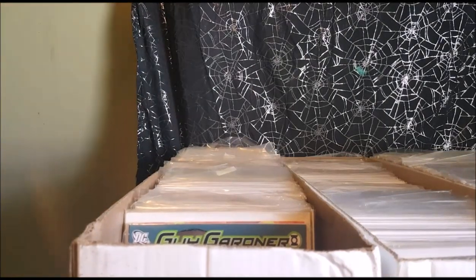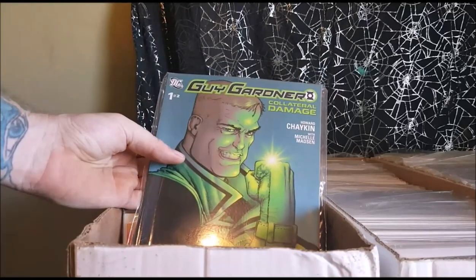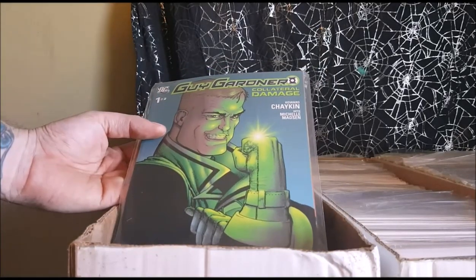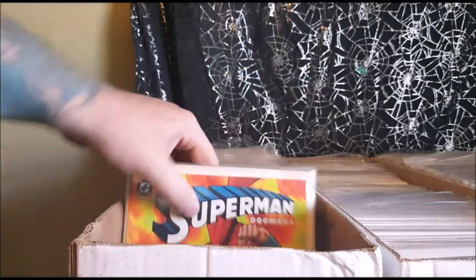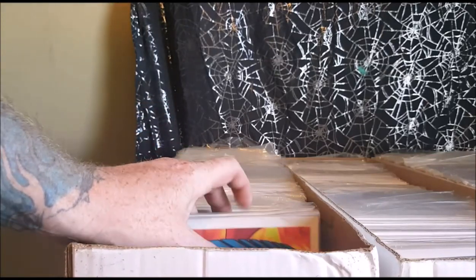All right guys, so let's go ahead and start right over here. We'll go from left to right. We've got Guy Gardner, one of two, Collateral Damage by Howard Chaykin and Michelle Madsen. The next three are some that I reviewed on Comic-Gadden a few months ago.